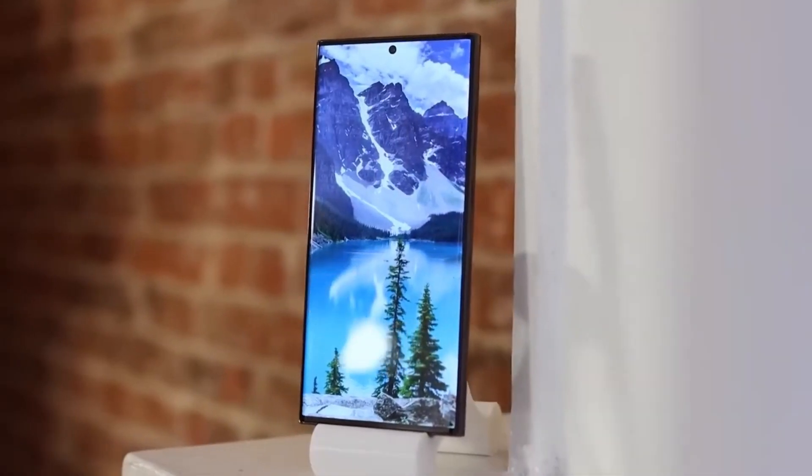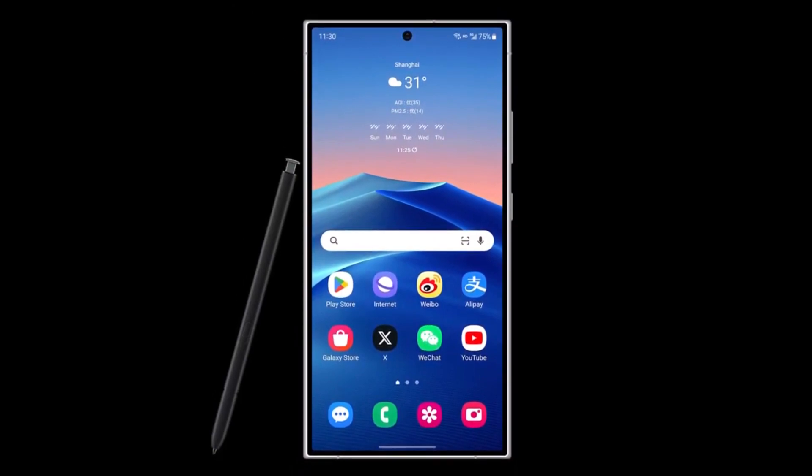Get ready to be swept off your feet by the Samsung Galaxy S24 series. It's not just a phone — it's a tech revolution.